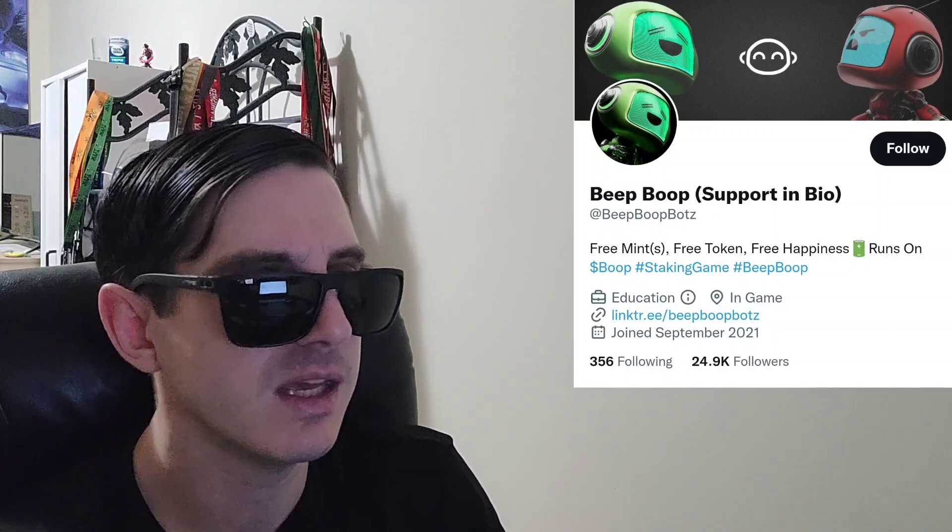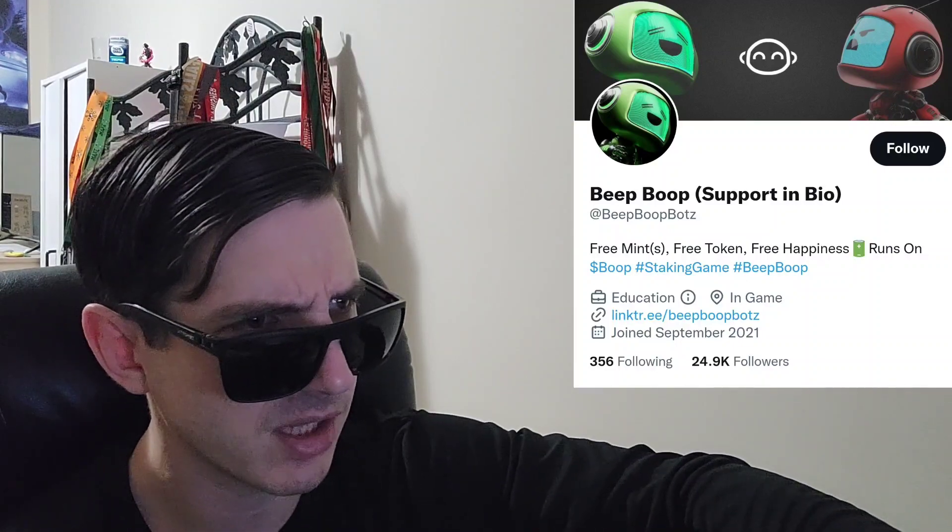We're going to go over the information on this token and how you can get it in just one second. But before we do that, I am not a financial advisor. This is not financial advice. I'm not telling you to buy this token or anything like that. This is strictly just information. Take it with a grain of salt.